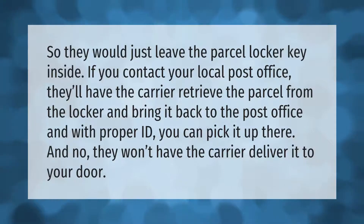If you contact your local post office, they'll have the carrier retrieve the parcel from the locker and bring it back to the post office. With proper ID, you can pick it up there. Note that they won't have the carrier deliver it to your door.